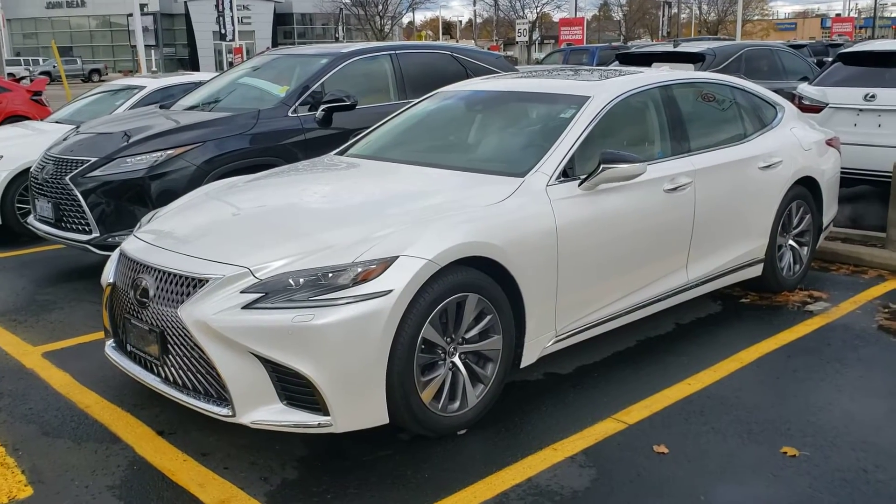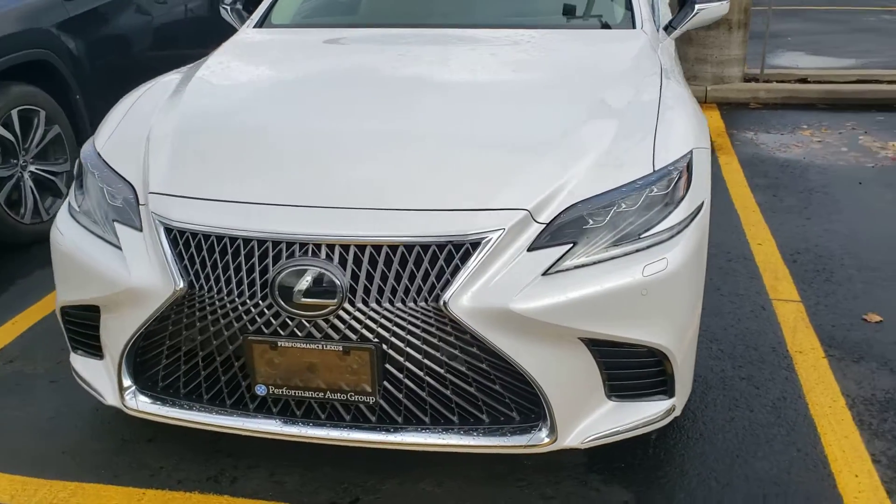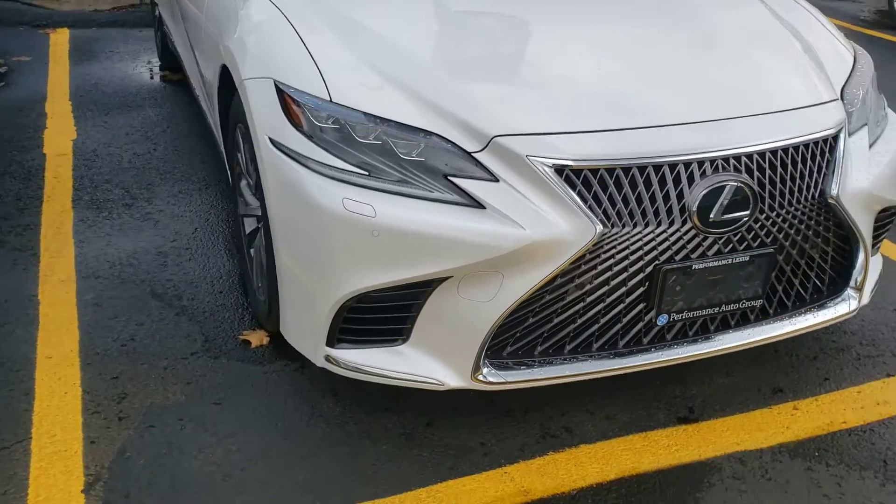Good morning Volker, Troy McPherson from Performance Lexus. As promised, here is a little video of the 2018 Lexus LS 500.